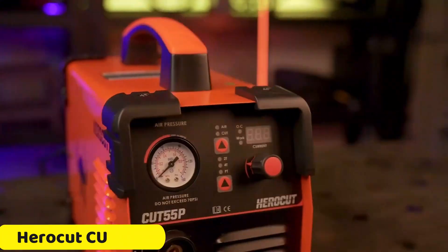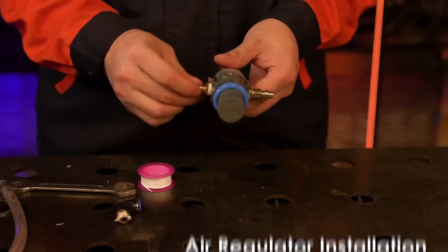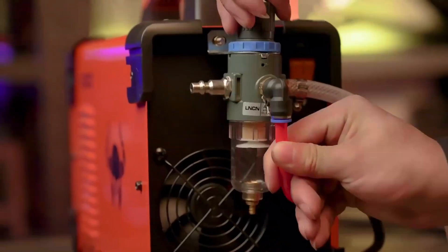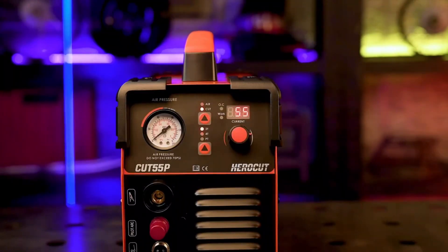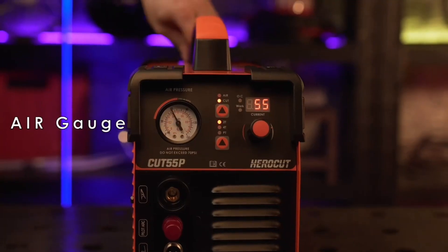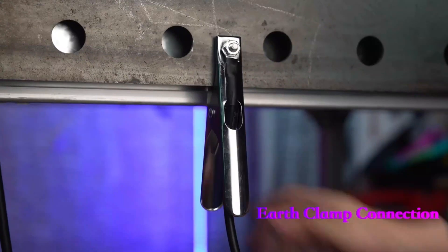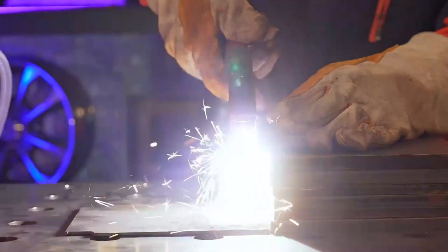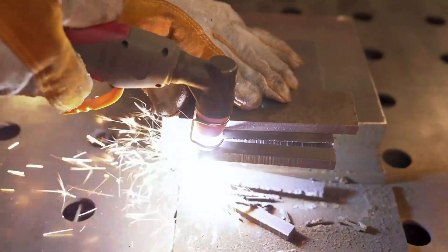Number 2: HeroCut CUT 55P Plasma Cutter. The HeroCut CUT 55P is a compact, CE-certified plasma cutter with a rated current of 50 amps and a stable input voltage of 220V. Its compact design fits into any workspace and offers efficient performance, with a 102V output voltage and 7.1 kVA input power capacity. The cutter features a plasma arc starting system with Pilot Arc HF technology for smooth and precise cuts, and a non-touch plasma arc starting for safety.